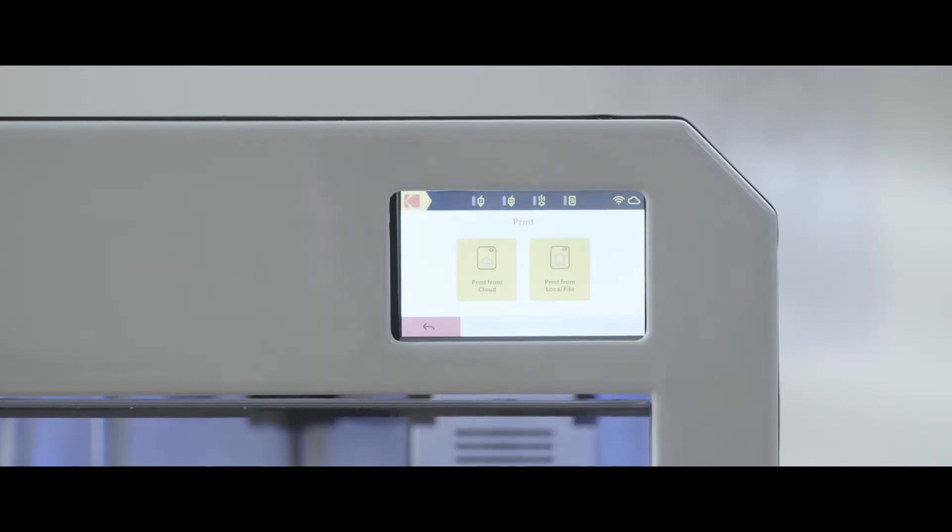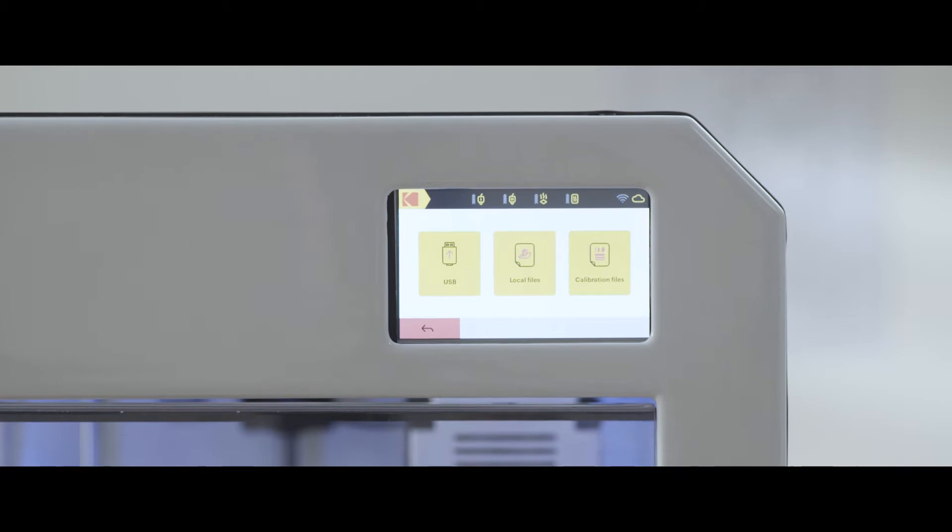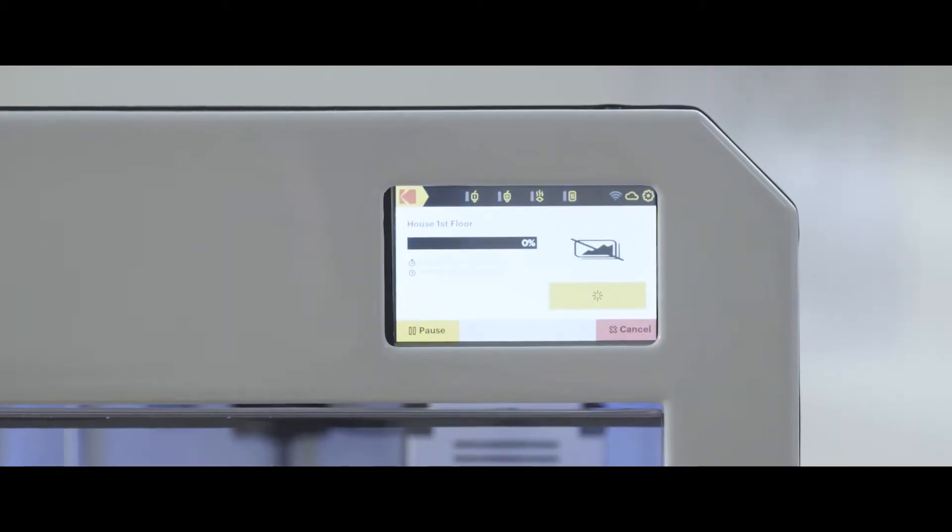An intuitive touchscreen, built-in camera, and preset print parameters help guide an effortless process.